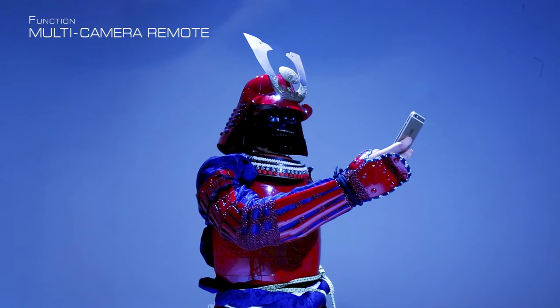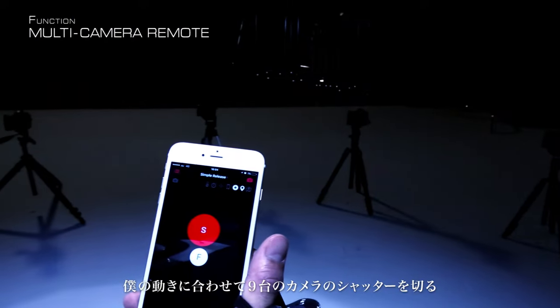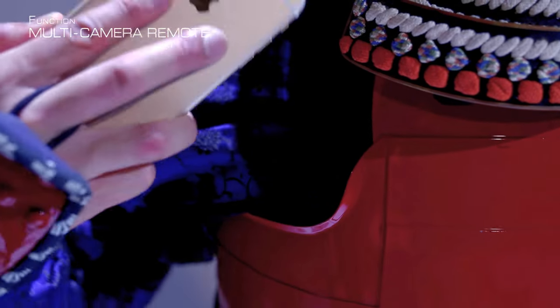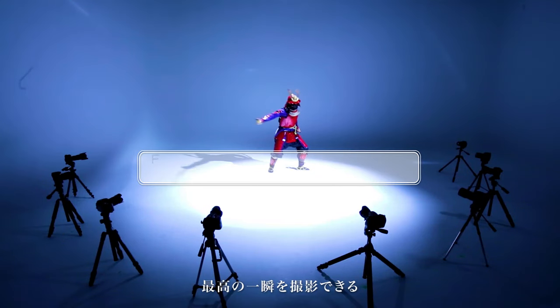Pinout can also remotely control up to ten cameras simultaneously. Here I set up nine cameras to automatically detect my every move from different angles.